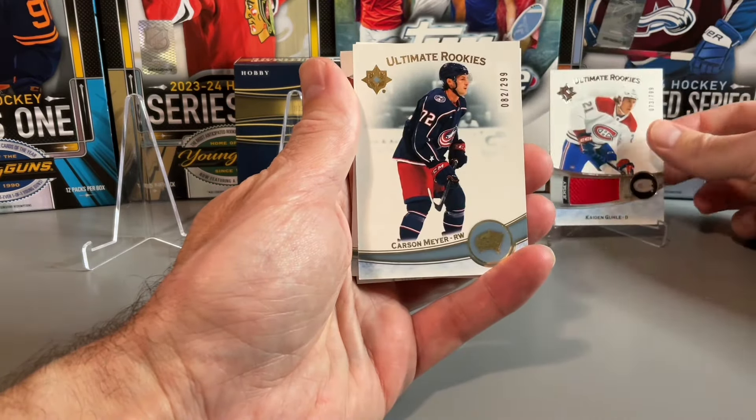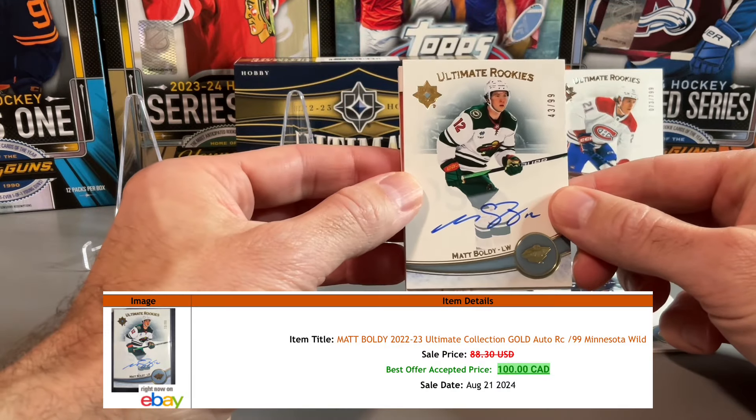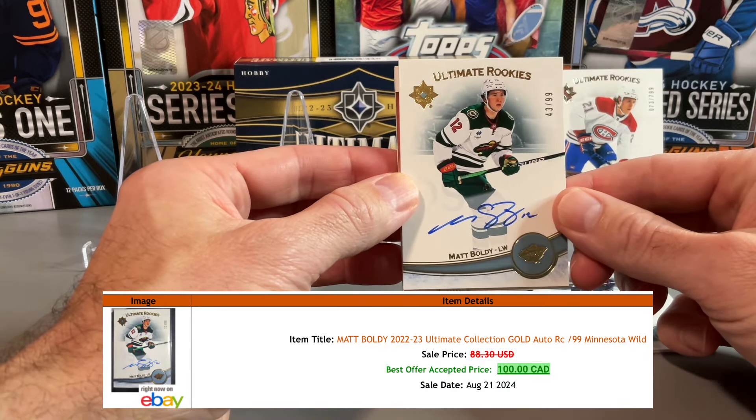The Carson Meyer should be an autograph card. Let's check it out — a really nice one there. Matt Boldy out of 99 with the Minnesota Wild. Some pretty solid rookie there with Matt Boldy and the Wild.